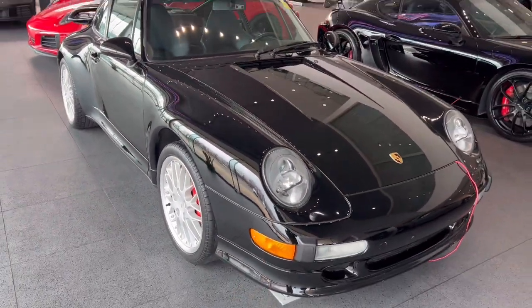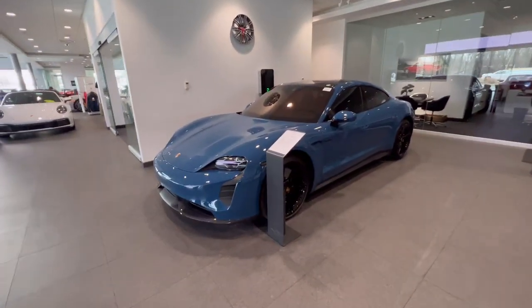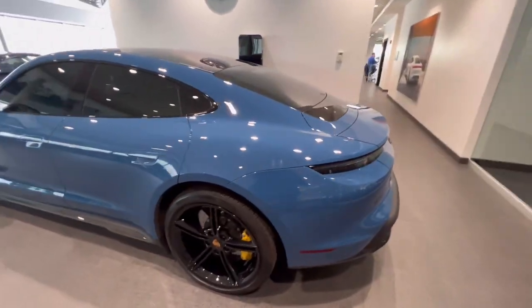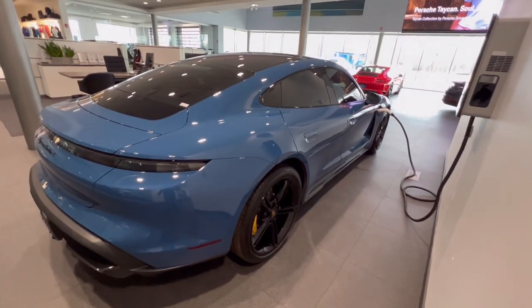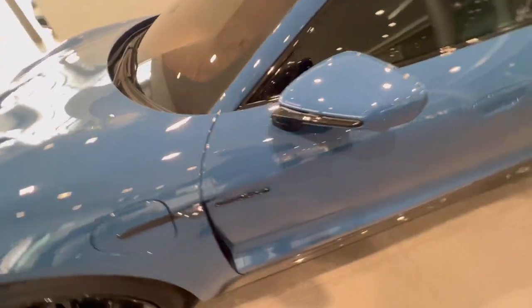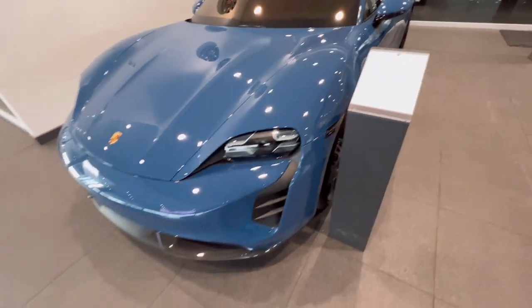Love this. You guys remember the vlog with the RS e-tron GT? Well here is the 2021 Porsche Taycan Turbo S — check it out. This is very futuristic, I love how this car looks. I would definitely take this over that e-tron any day. I want to know what this color is called — it's called Neptune Blue. $198,000 for this.